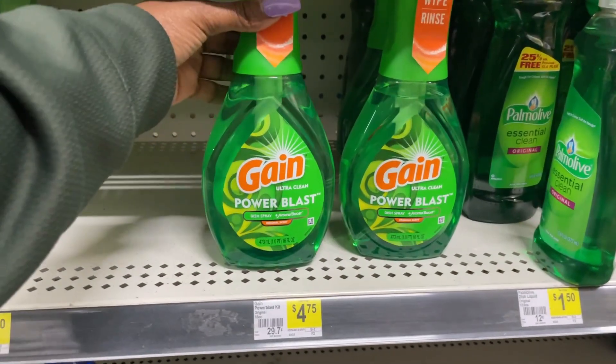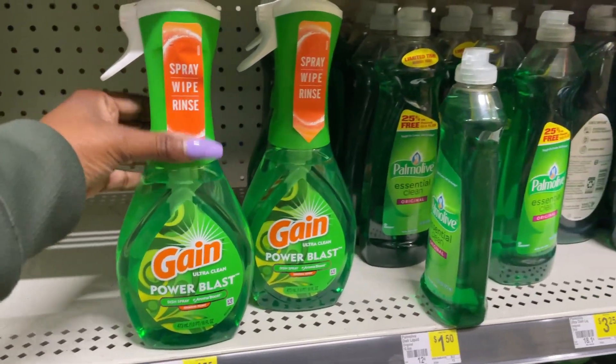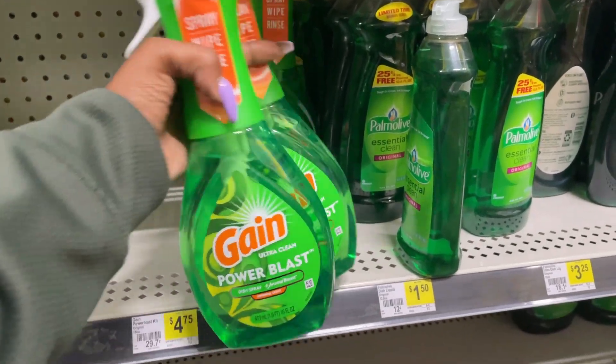Next, I'm going to pick up two of these Gain Power Blasts. They are priced at $4.75. We have a $3.99 off of two digital coupon.